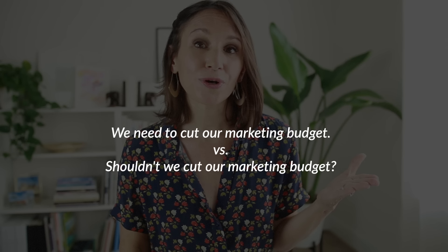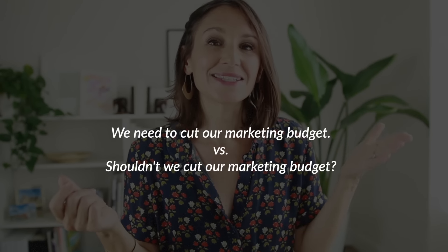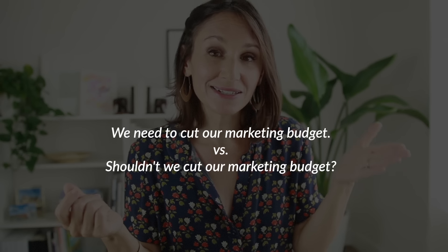Let's say you and your team are trying to solve a budgeting problem and you have a possible solution. You could say 'We need to cut our marketing budget' — a direct, clear statement — or 'Shouldn't we cut our marketing budget?' Instead of a direct order, it becomes a polite suggestion or recommendation. Like everything we've talked about today, both responses can be perfectly appropriate depending on the situation and how you want to express yourself. My goal is to help you be more flexible in the language — to have options and the ability to choose what you want to say and how you want to say it.